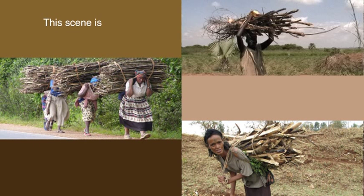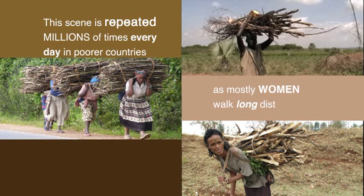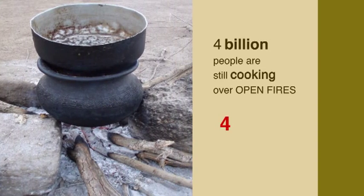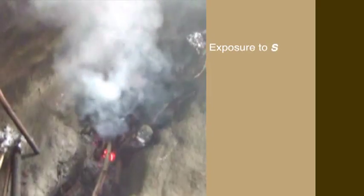This scene is repeated millions of times every day in poorer countries as mostly women walk long distances to gather wood for their cooking fires. Four billion people are still cooking over open fires — that's billion with a B. Exposure to smoke causes four million premature deaths every year and causes lung and eye diseases.